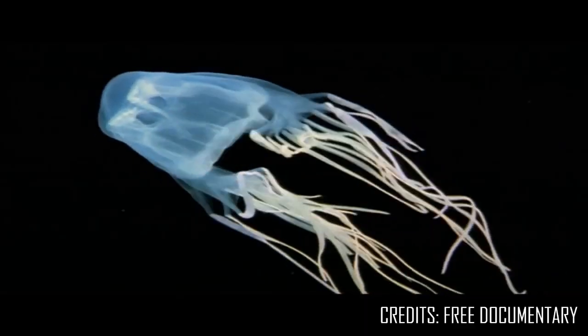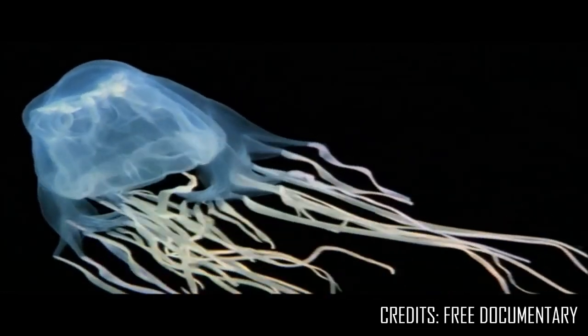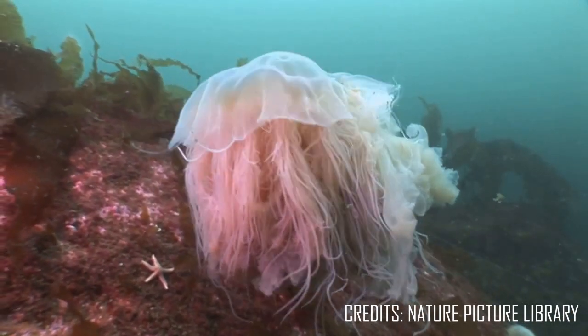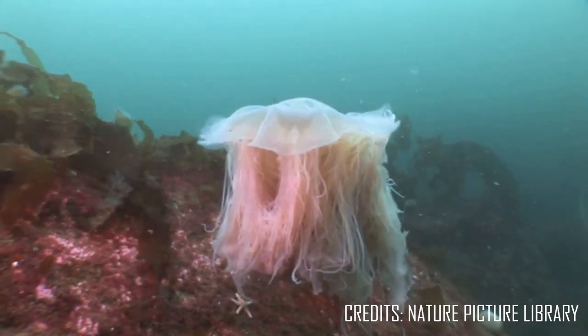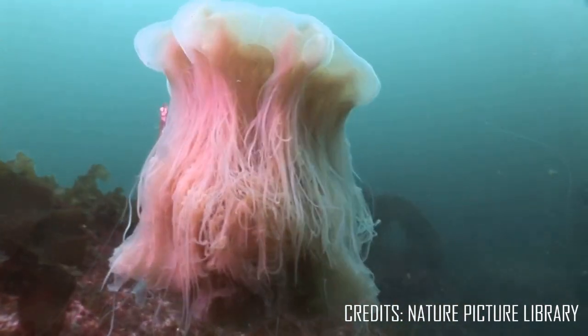For example, an Indo-Pacific box jelly, also called a sea wasp, releases venom that can cause contraction of the heart muscles and rapid death in large doses. The largest species of jellyfish, the lion's mane jellyfish, may reach a size of 7 feet or 2.3 meters across, with tentacles that can extend more than 121 feet or 37 meters — longer than a blue whale.